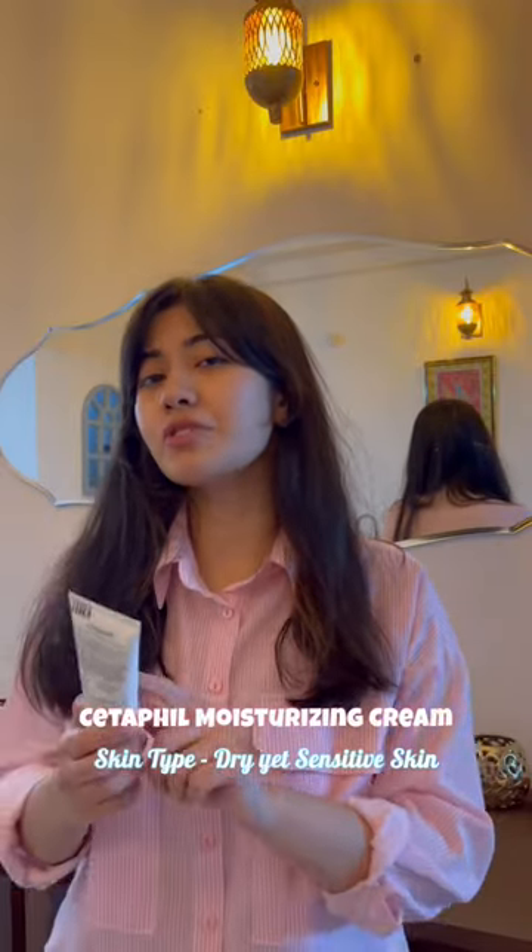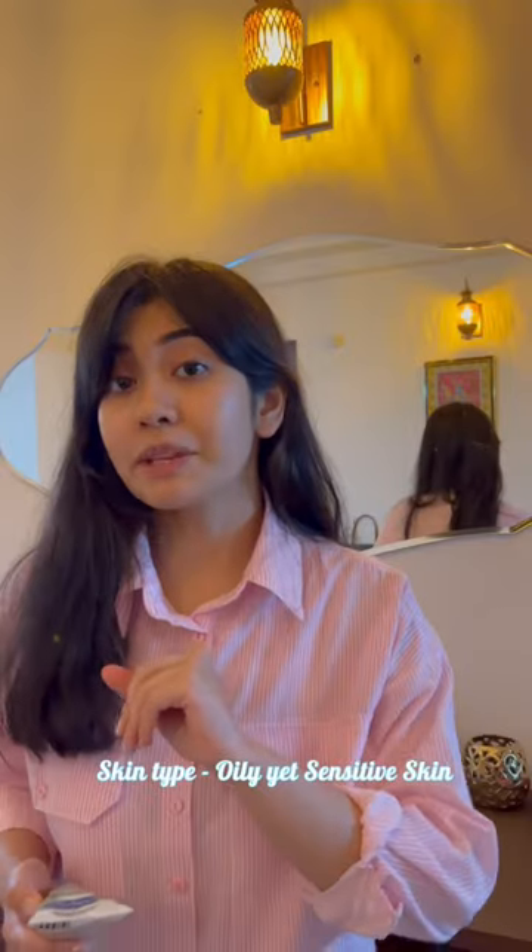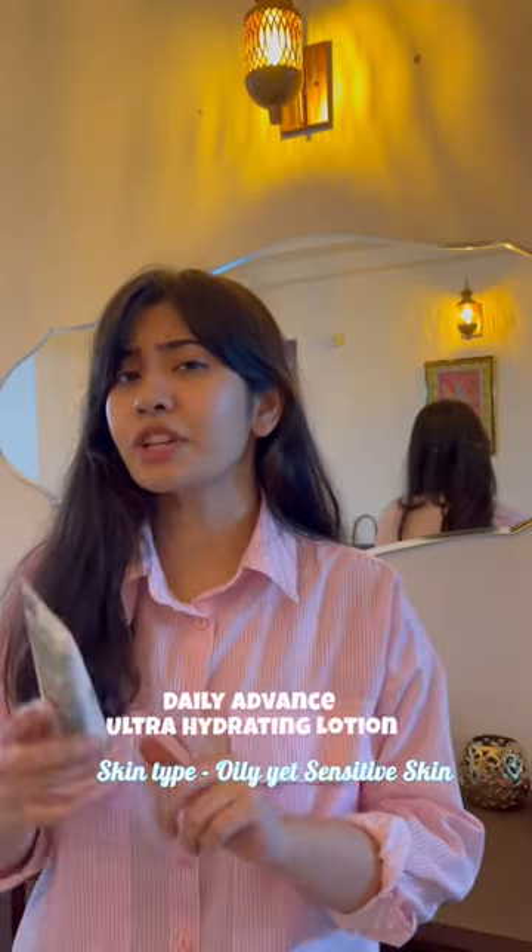If your skin is dry yet sensitive, you should use moisturising free products. If your skin is oily yet sensitive, you should use damp lotion.